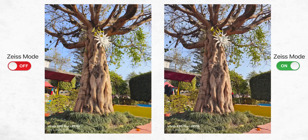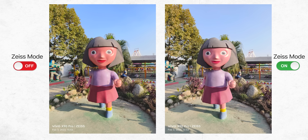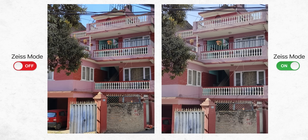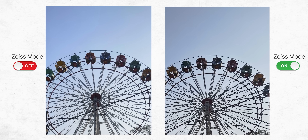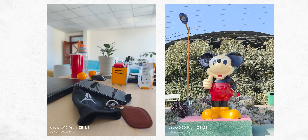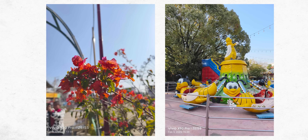Similarly, the X90 Pro also has Zeiss natural color optimization, but I found it to be a little inconsistent. While you do get neutral, close-to-natural colors with this mode turned on, in some instances the images look too pale and not pleasing to the eyes. And when turning it off, this Sony sensor occasionally struggles with maintaining accurate color details too.